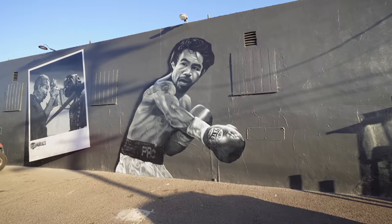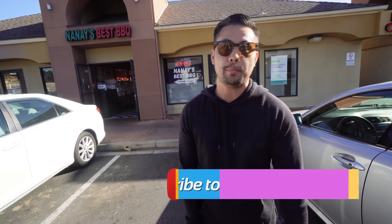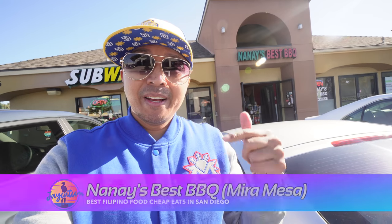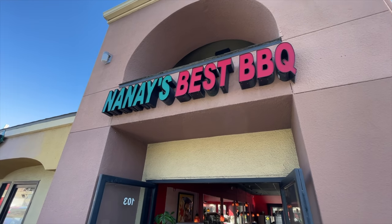This is Coach Jett from House of Boxing over in Paradise Hills, Rio Drive — keeping it Rio. Please subscribe to JaycationTV. This is an episode with Nanai's Best Barbecue. We've gone here in my Mira Mesa video, which I'll link down below. The beef barbecue combo over here is on point, and I had to include it on this list for best Filipino food cheap eats.